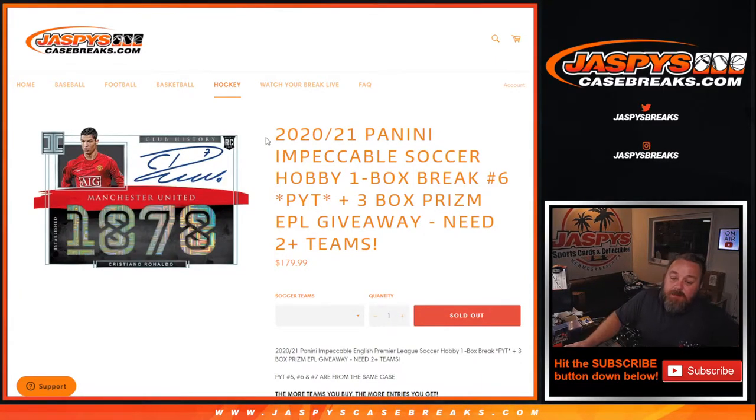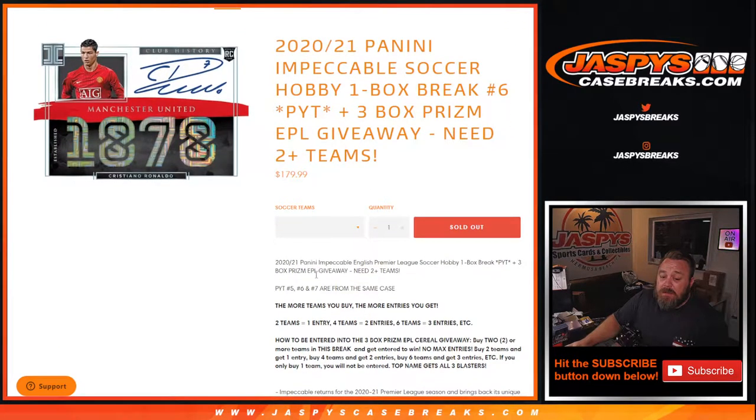Hi everyone, Sean with jaspyscasebreaks.com here doing 2020-2021 Panini Impeccable Soccer hobby one box break, pick your team number six. We're giving away three cereal boxes of Prism EPL. The giveaway works like this: if you have two or more teams in this break, you get entered to win — no max entries. Two teams is one entry, four teams two entries, six teams three entries, etc. If you only buy one team, you will not be entered. Top name gets all three EPL cereal boxes.